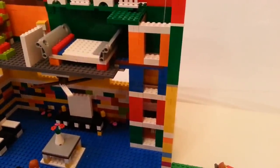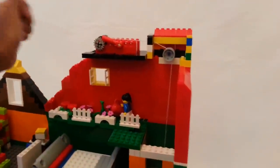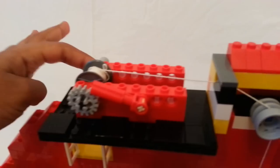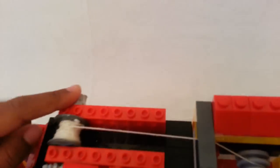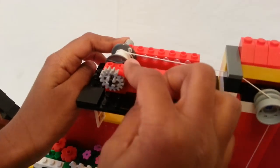Now I'll talk about this working elevator — it's the coolest part in the house. First, there's this little crank on the other side. And you can see there's also a stopper to stop the elevator so it doesn't keep running.